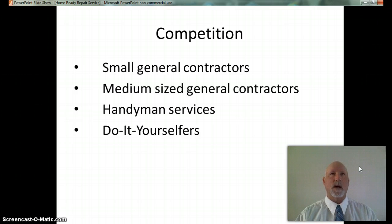Many small contractors and handyman services come and go with the market and demand for services. What makes the Home Ready Repair Service different is the amount of education and training on market demands and repairs that will increase sale prices. The time spent on developing this knowledge of market forces is unique and is not part of the business plan of most contractors and handyman services. Small and medium contractors and handyman services do not monitor the market closely to determine the factors that buyers are willing to pay more for. This focus on knowing the current market and doing only repairs that will increase the sale price by more than the cost of the repairs gives the Home Ready Repair Service an advantage over the competition.